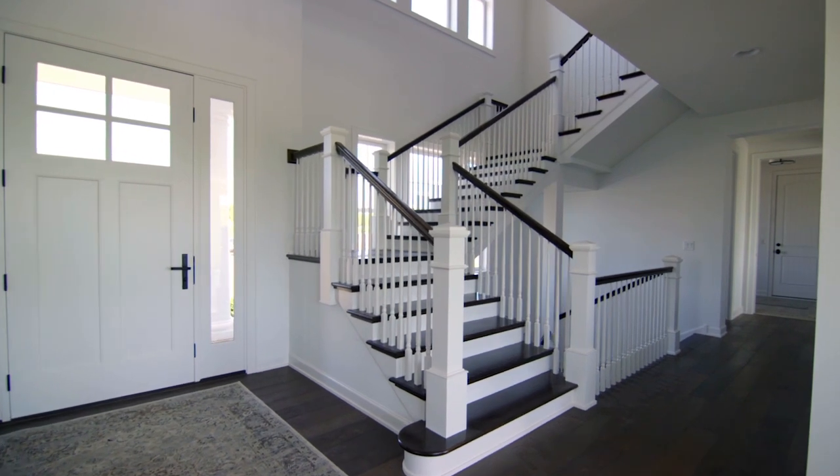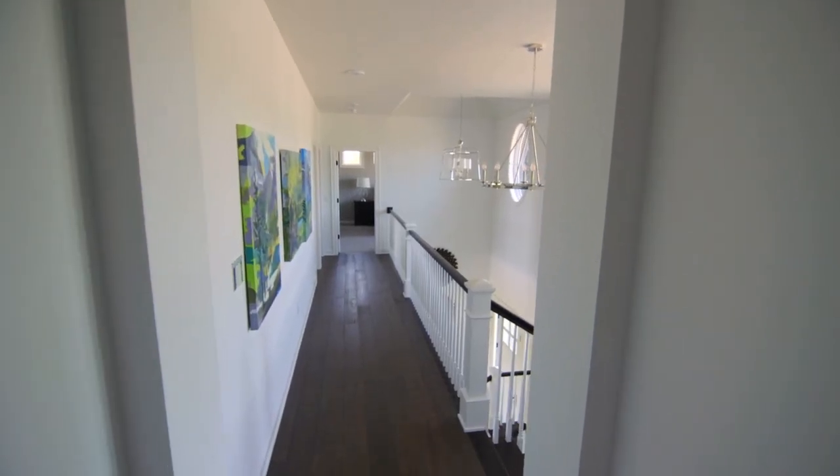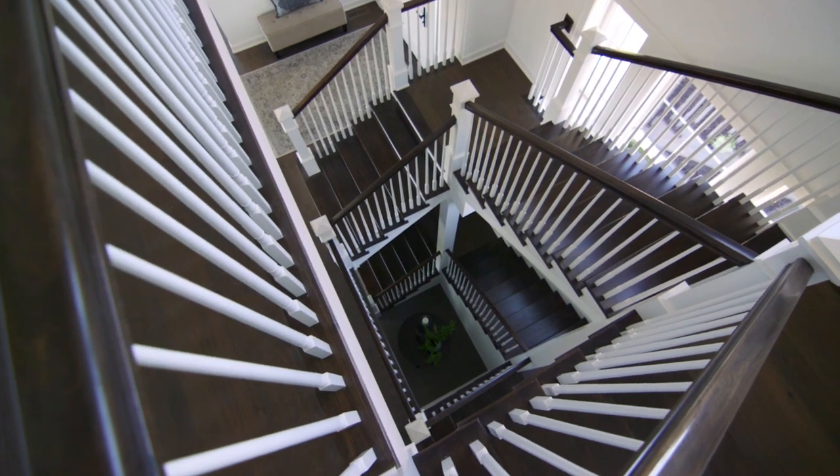My second favorite feature is the open staircase. What I like about it is it just tells people that our house is their house and they should feel free to go into the lower level, go to the bonus room upstairs, and just explore the house and go wherever it makes them the happiest.